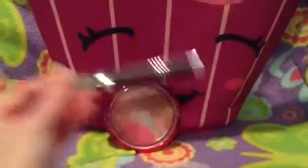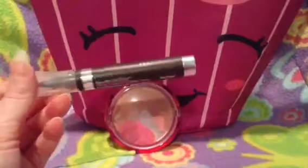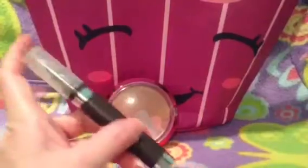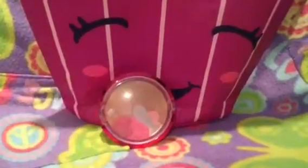The next two makeup items I'll be using are both by Physicians Formula. The first is the Eye Booster Two-in-One Lash Boosting Felt Tip Eyeliner and Serum in Deep Brown. I've never used a brown eyeliner before, so it's definitely going to be interesting. The tip is a little different than what I'm used to, but I definitely want to start using this up — I love Physicians Formula and I can't wait to try it out.